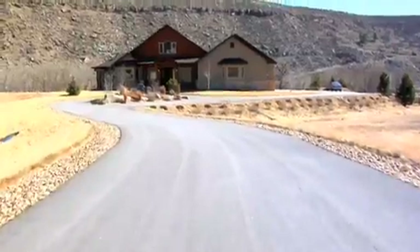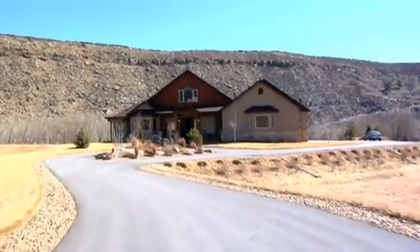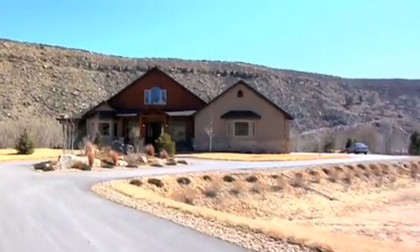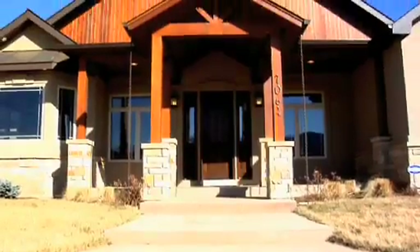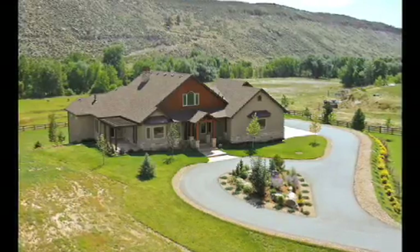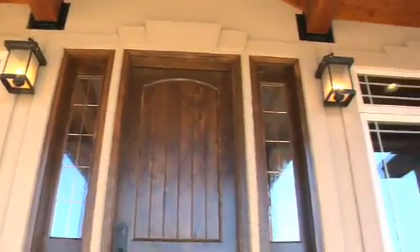You'll be proud each and every time you pull into the driveway at 7064 Alturas Place. This four-bedroom, five-bath custom ranch featuring stucco, natural stone, cedar accents, and a beautifully landscaped lot beckons you to come relax and experience true Colorado living, inside and out.